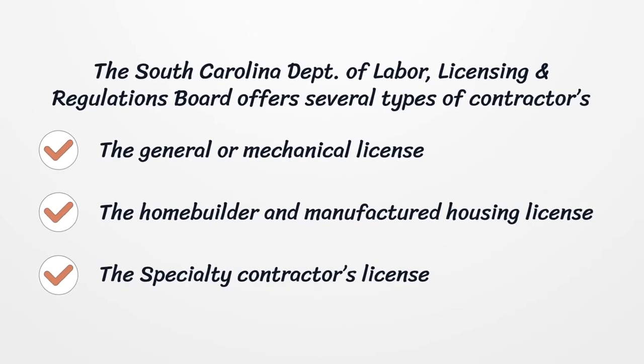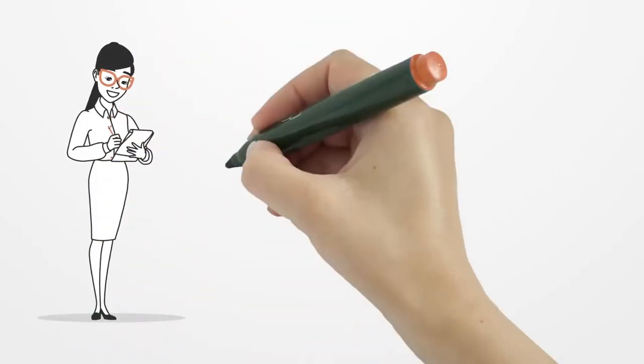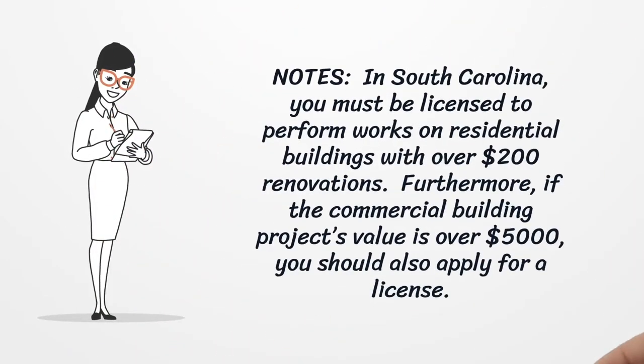These include the General or Mechanical License, the Home Builder and Manufactured Housing License, and the Specialty Contractor's License. In South Carolina, you must be licensed to perform work on residential buildings with over $200 in renovations. Furthermore, if a commercial building project's value is over $5,000, you should also apply for a license.